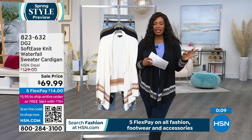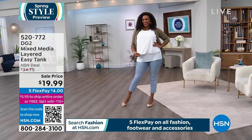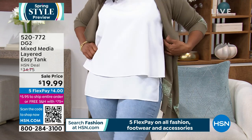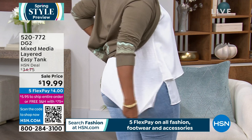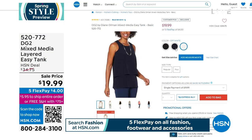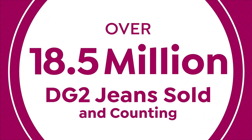The DG2 Easy Tank is a perennial bestseller — mixed media construction with a double layer in front and stretch in the back, so it never pulls across the chest. Regular price nearly $35; today less than $20 in white/off-white, navy, and black. On flex pay it's only $4. Item number 752-077 — you need all three colors.